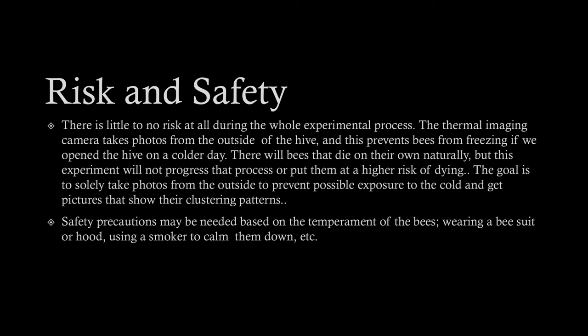Safety precautions may be needed based on the temperament of the bees, like wearing a bee suit or hood, or using a smoker to calm them down. Luckily, on the day we went to check them there were no bees that had a temperament, so we were able to go in and out. On the other two colder days, none of them were flying out anyway, so there was very little risk.